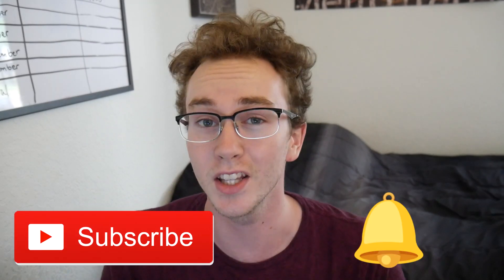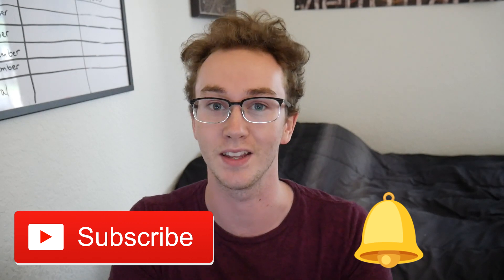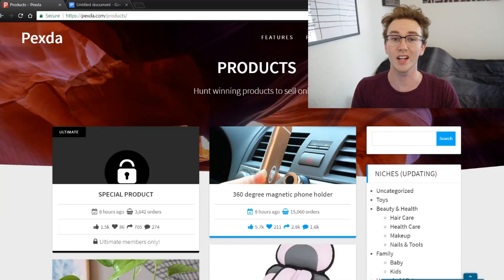We're going in depth on the different products that you can find with this tool and exactly how to use it for your advantage. If you guys haven't already, hit the like button on this video, hit the subscribe button, and hit the notification bell so you don't miss anything. In a second I'm gonna hop in the computer and show you exactly what it is.